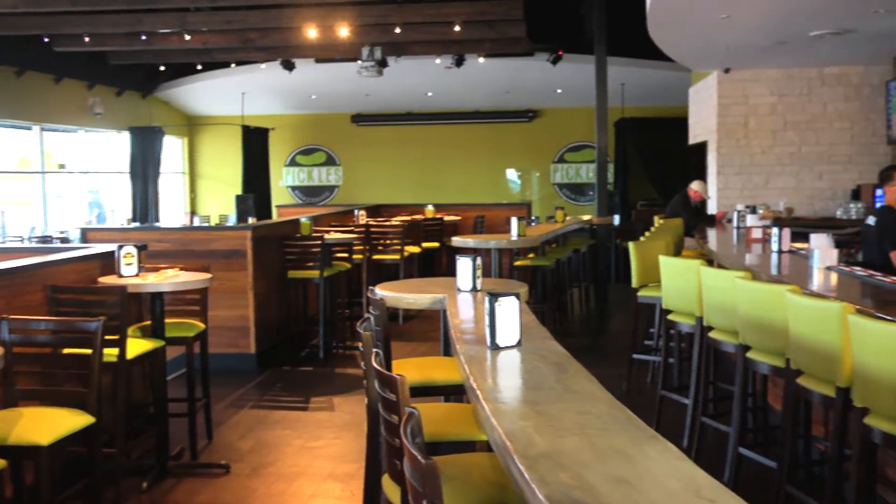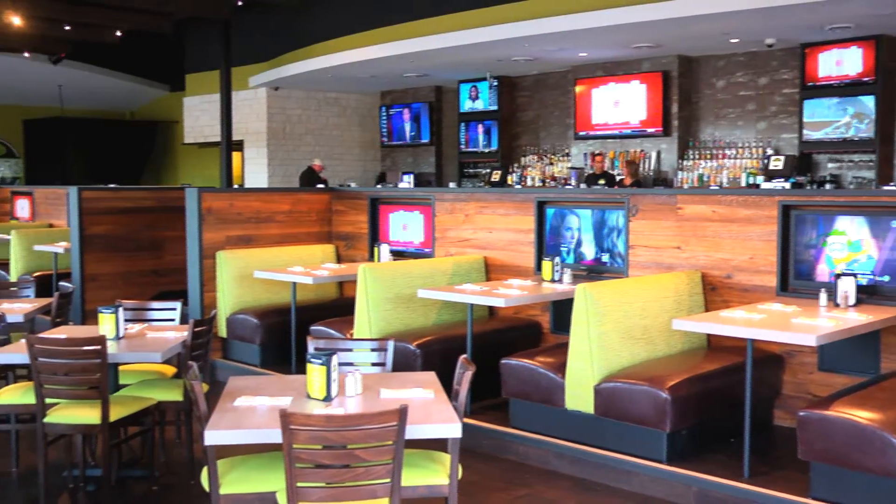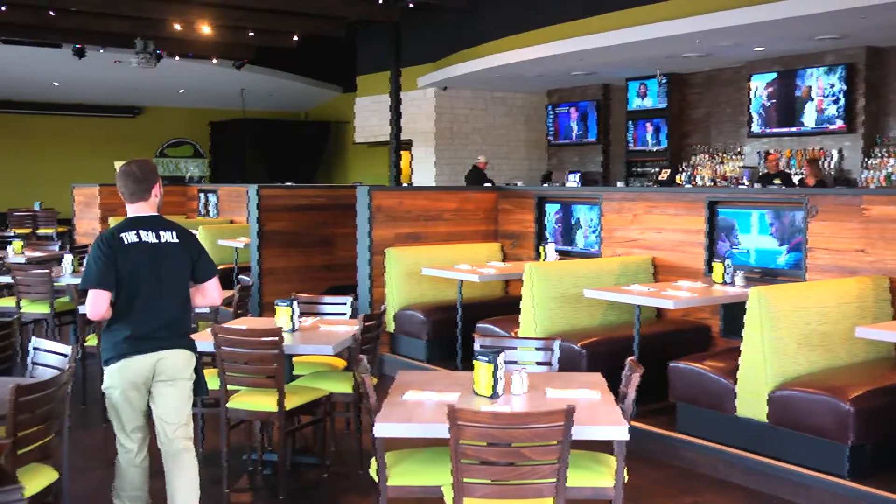This elevated area gives you a direct sight line into the entertainment. The lower dining area is basically for family dining. There are six TVs here at the booths where children can watch TV while they're dining.